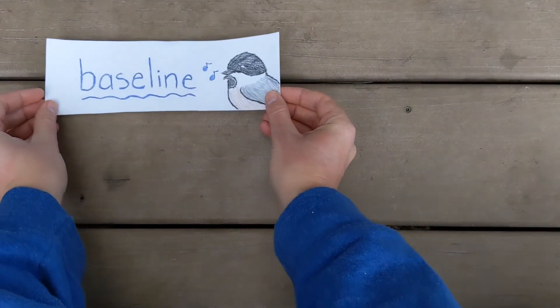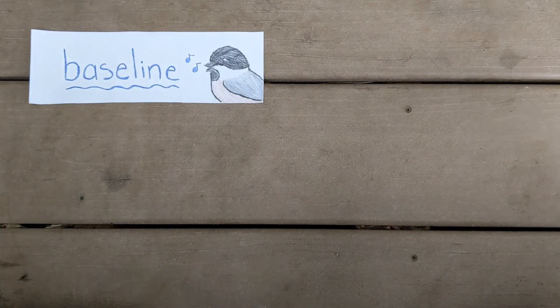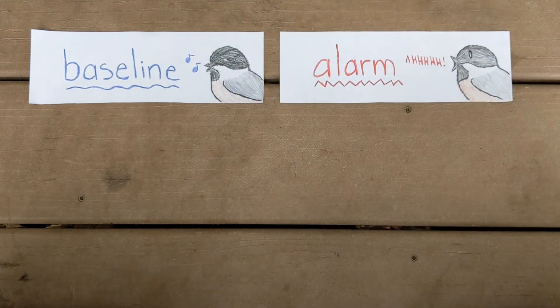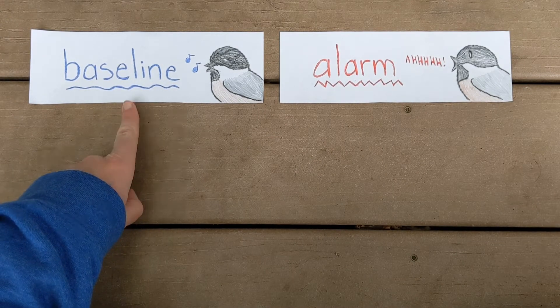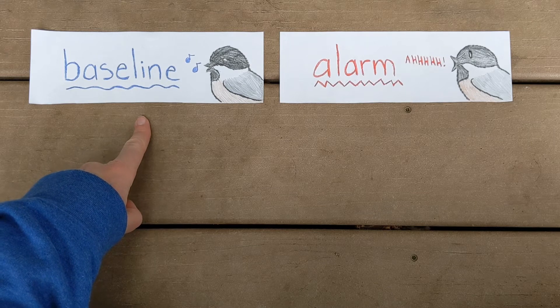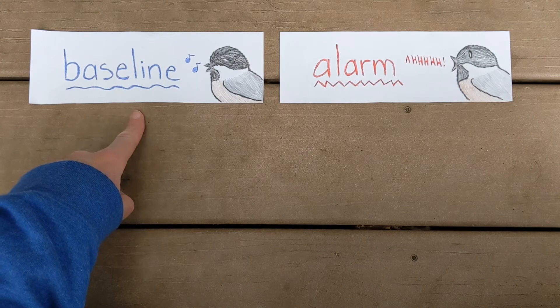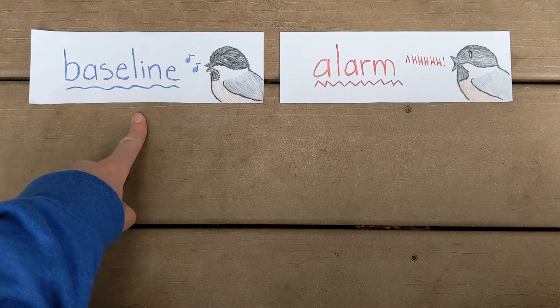There are a lot of different voices, but they all fall into two categories. One of them is called baseline, and the other one is called alarm. We're going to use chickadees for our examples. Baseline voices are the voices that birds use when they're feeling safe, calm, and happy. There are different types of baseline voices depending on what the birds are saying and what they want to communicate to each other.